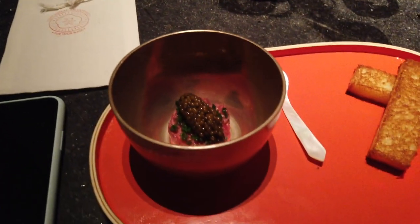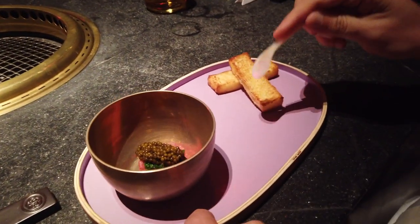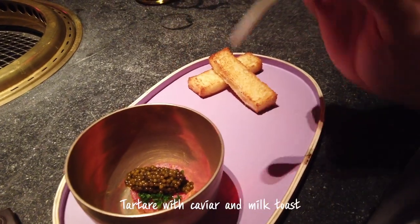Caviar with milk toast is the vehicle for diving into it. Thank you. Cheers. Good milk toast, beef tartare, and caviar.